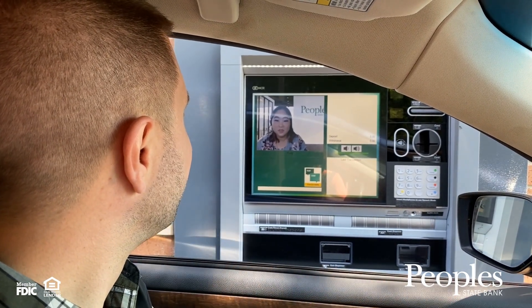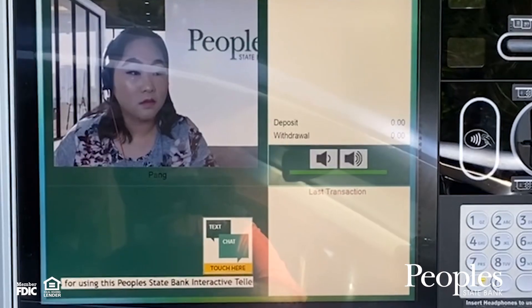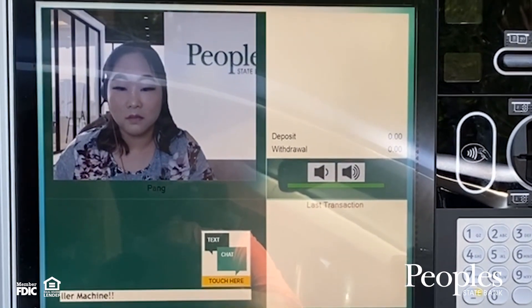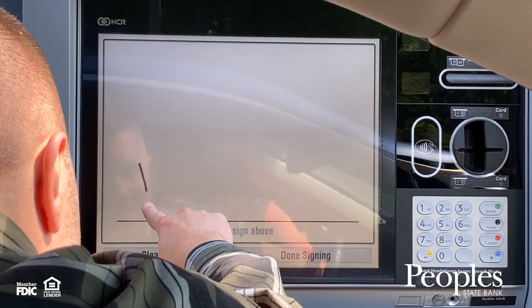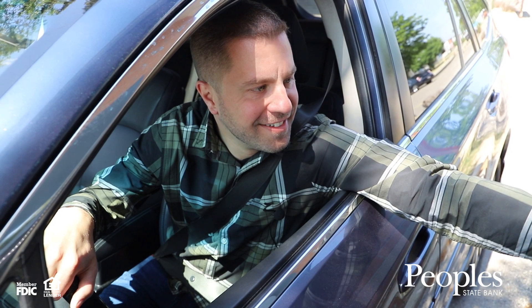The Video Teller may ask you to display your ID to ensure who you are. They will confirm that you want to transfer money from one account to another and will show you on the screen the transaction for you to approve. They may ask you to sign the screen slowly and with even pressure.